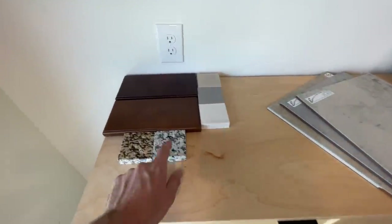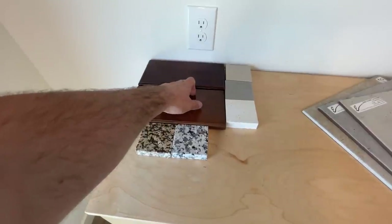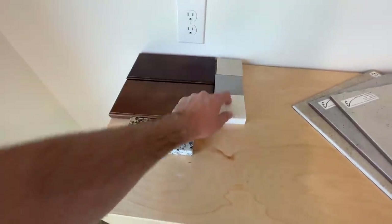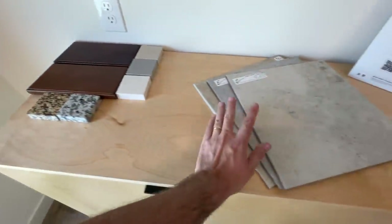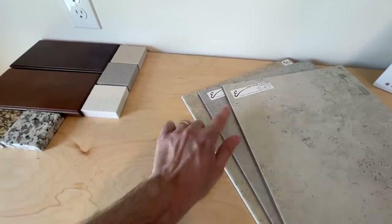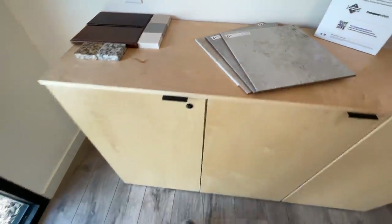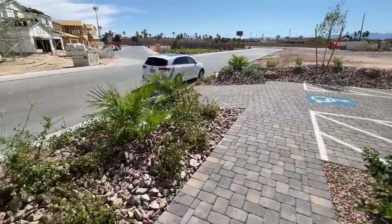These are the ones that are included. You get the two granites, the two cabinet colors, and then these are the bathroom finishes — the quartz and the Pietrofina. And then the three different styles of tile that you can choose from: a little bit more brown, darker gray, and lighter gray.